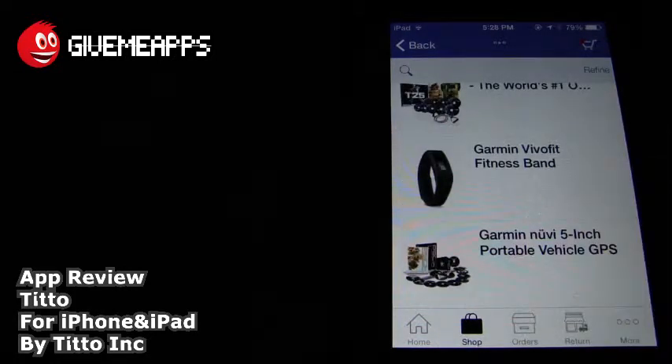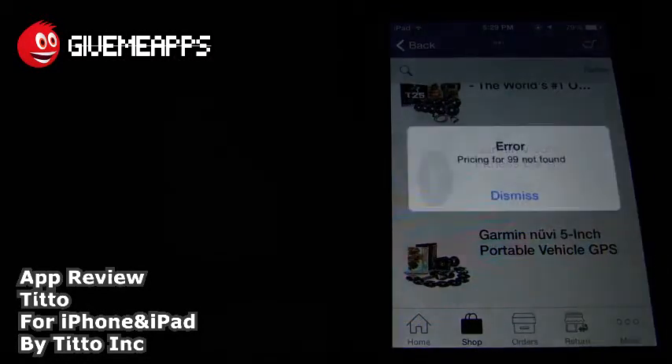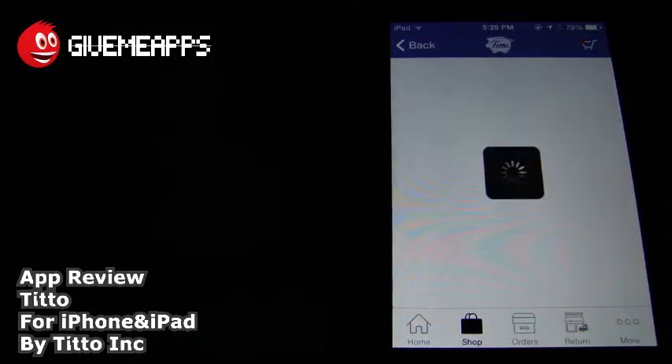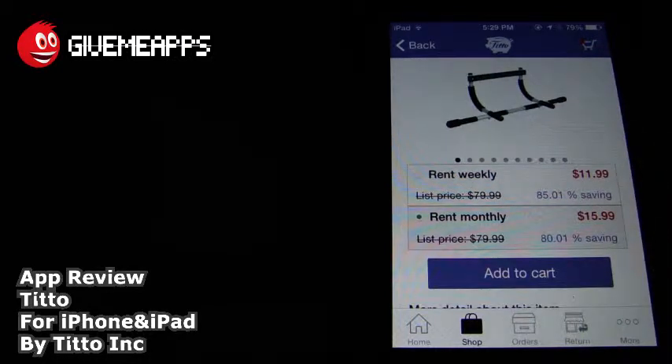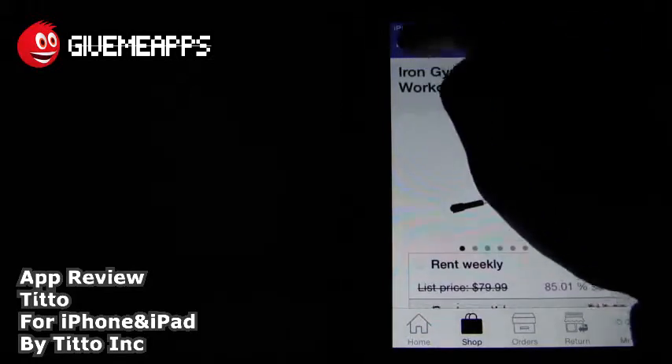Once again, you tap on the item in question. You can look at the information, the description, the ratings, and there it is. This, my friends, is pretty much self-explanatory. Take a look at the back. You have $11.99 a week, $15.99 a month, and you have all of those ratings and the description.